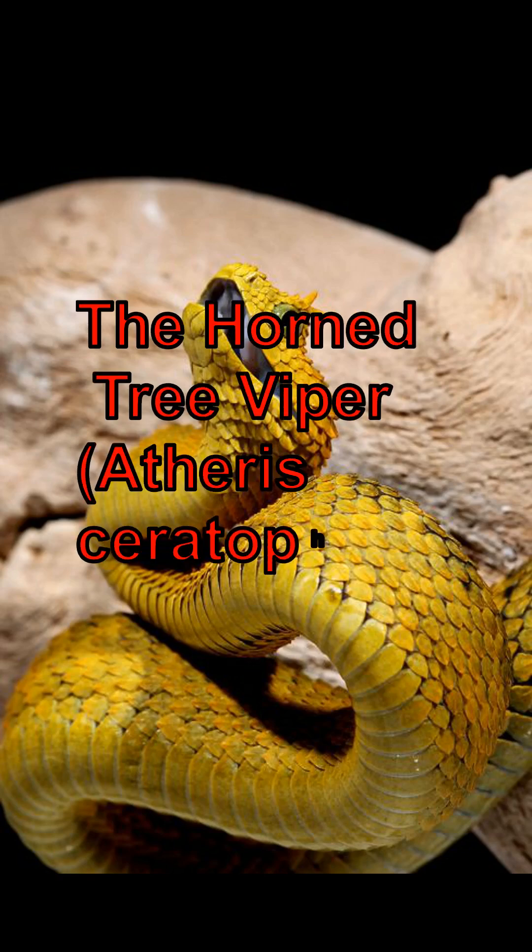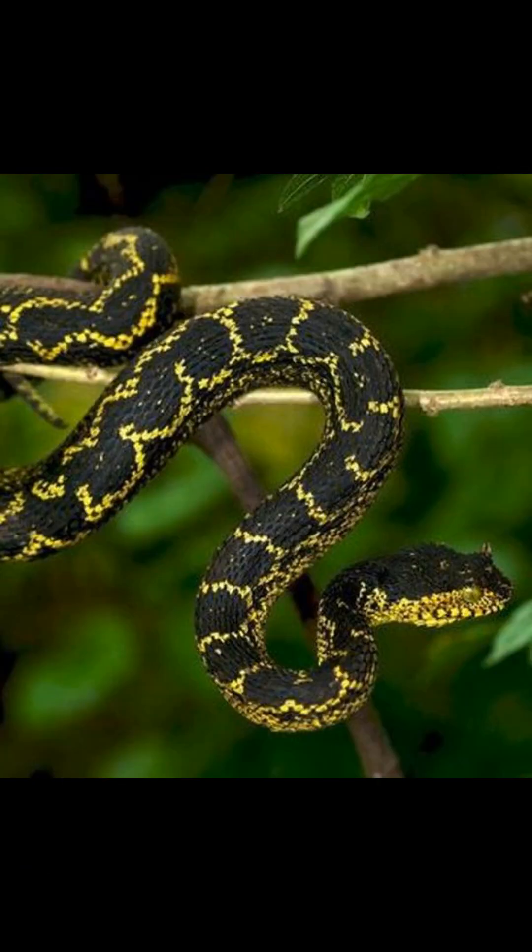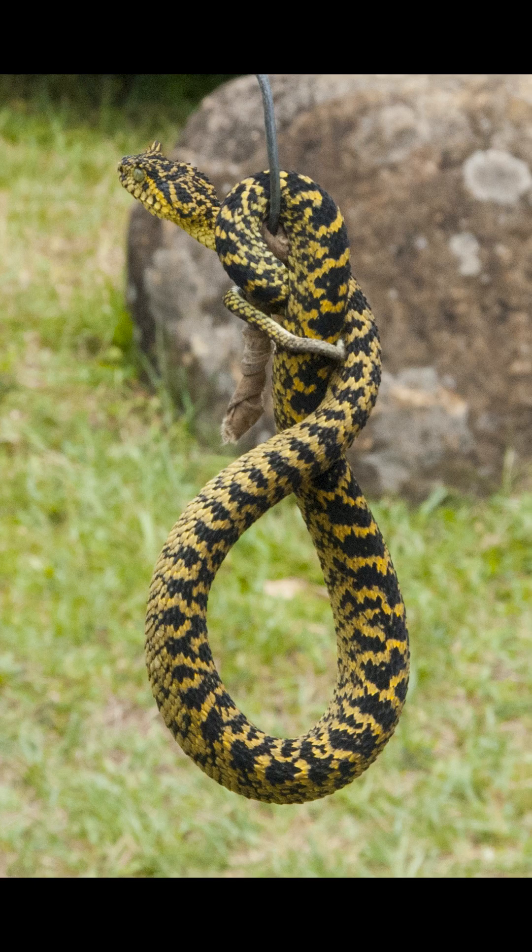The horned tree viper is a venomous snake belonging to the viperid family. It inhabits the mountain ranges of Tanzania and is characterized by the presence of horns above its eyes. It measures approximately 40-50 cm in length, with the maximum known length being 55 cm.